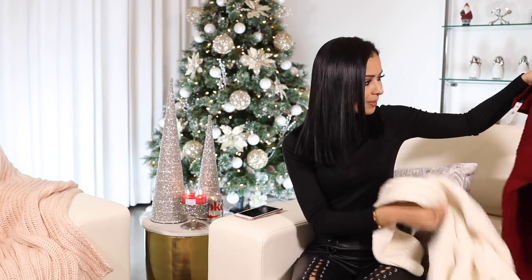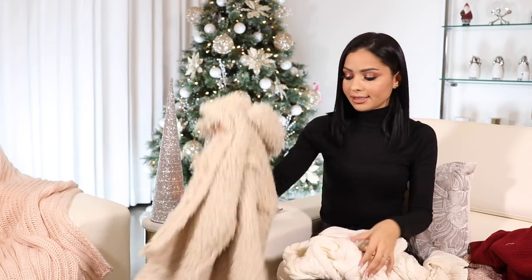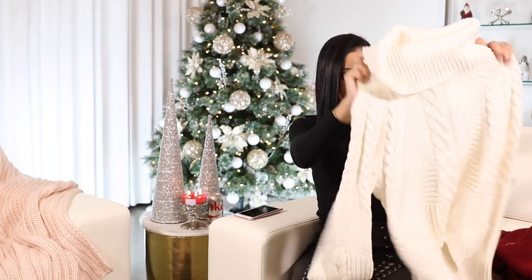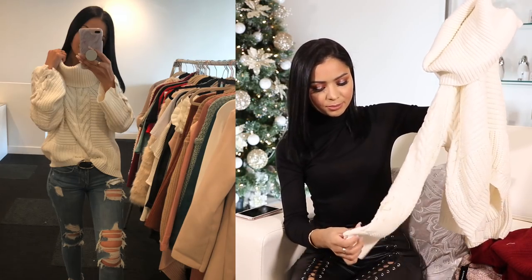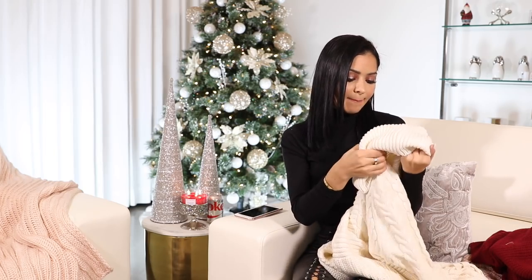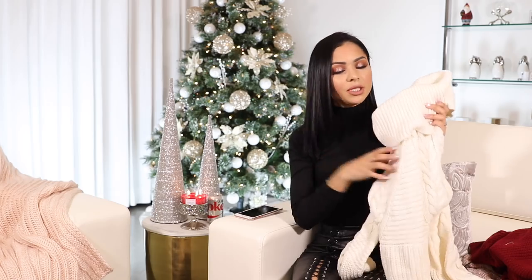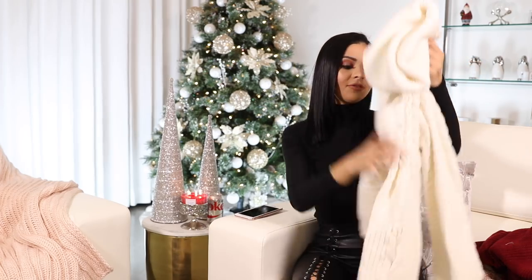I also got some more sweaters from Express. I got this one in a size small and it fits me huge — I actually like that, so keep that in mind because it runs really big. Then I also got this really pretty sweater. I have many beige sweaters but nothing like this in my collection. I really like the oversized cowl neck top, and the sleeves have this really pretty lace detail which I'm just obsessed with. I did end up getting a size medium because this one ran small and the medium was the perfect size for me.